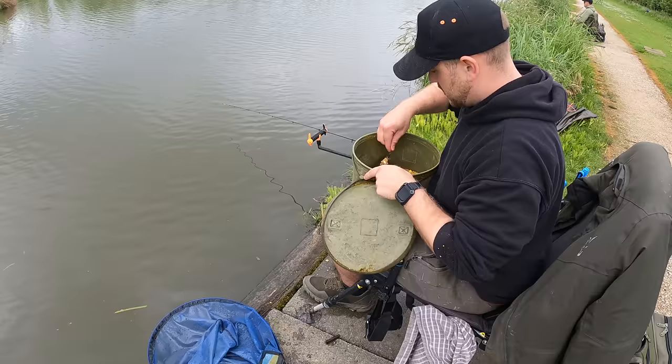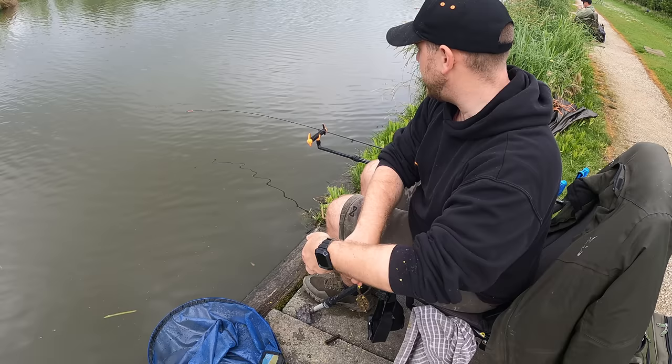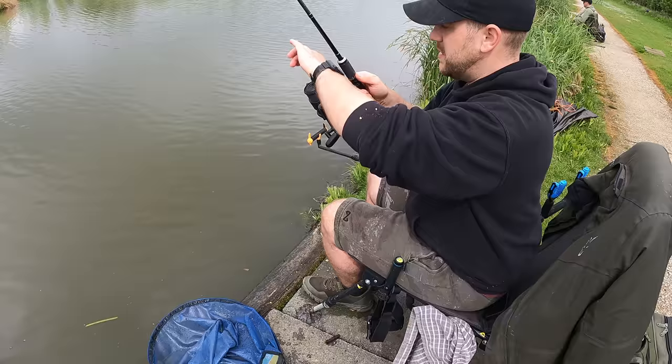That first one might have been a crucian, the second two I think were F1s. Lovely F1, lovely colours on it. Well folks, you definitely can't argue with how well these Cell wafters are performing - we've had multiple species on them, the carp clearly love them.